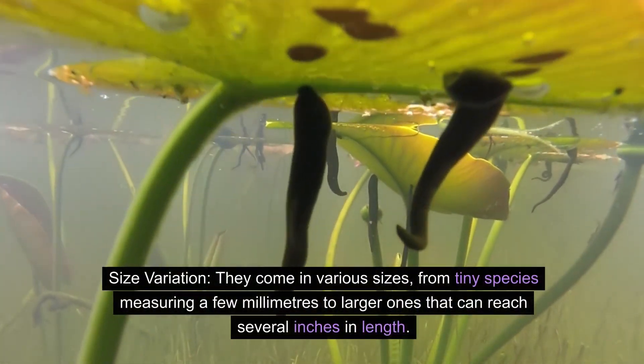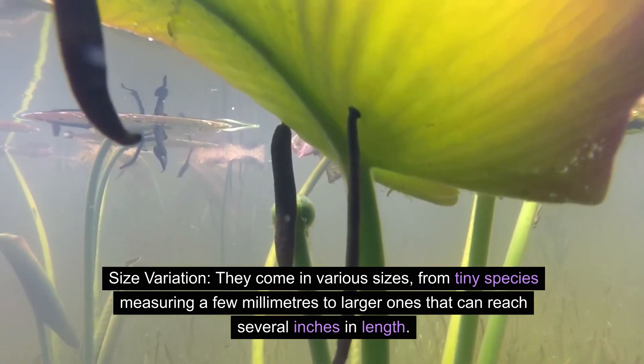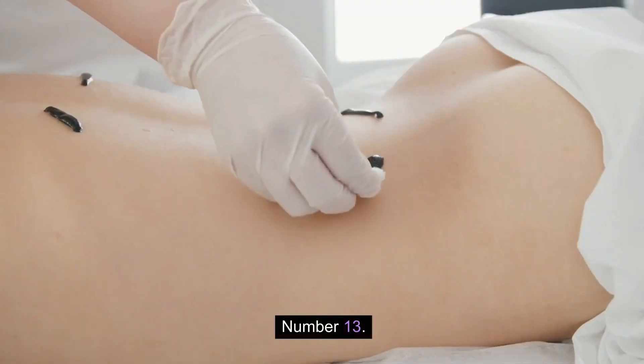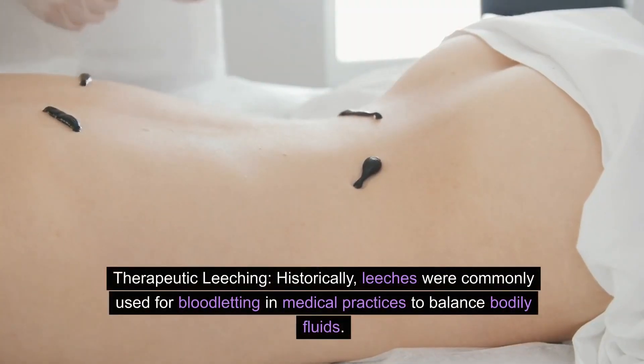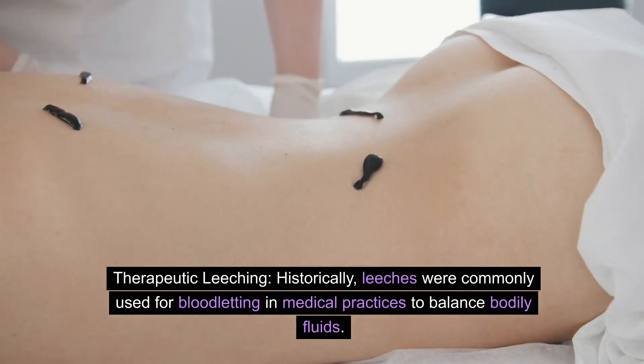Number twelve: size variation. Leeches come in various sizes, from tiny species measuring a few millimeters to larger ones that can reach several inches in length.